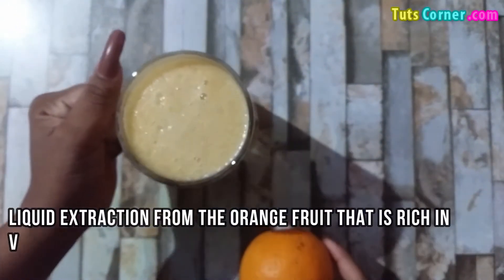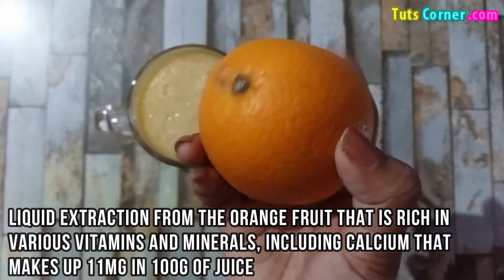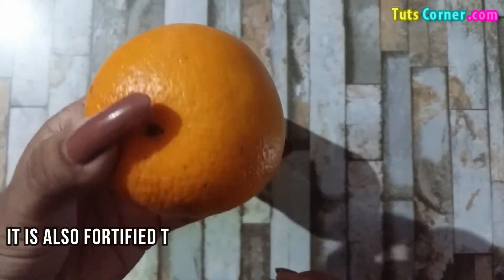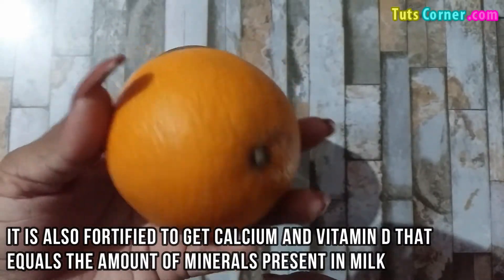Orange juice is the liquid extraction from the orange fruit that is rich in various vitamins and minerals, including calcium that makes up 11 mg in 100 grams of juice. It is also fortified to get calcium and vitamin D that equals the amount of minerals present in milk.